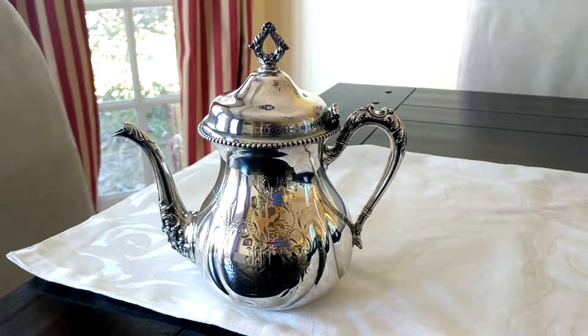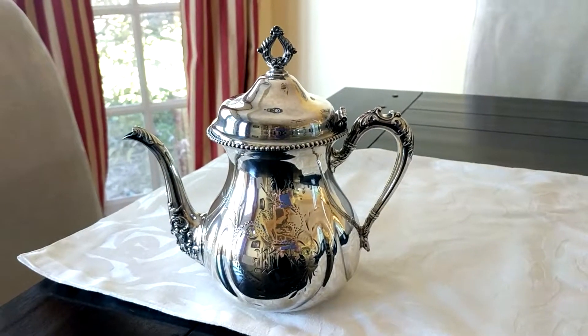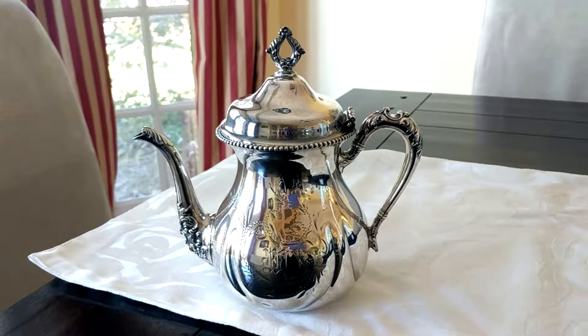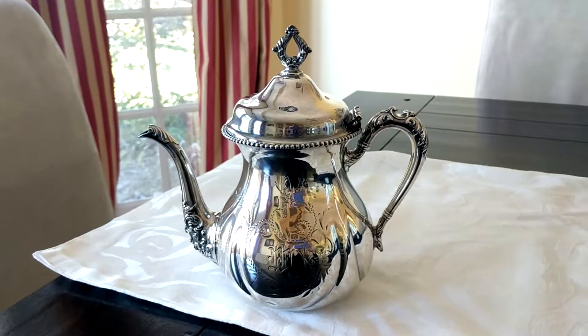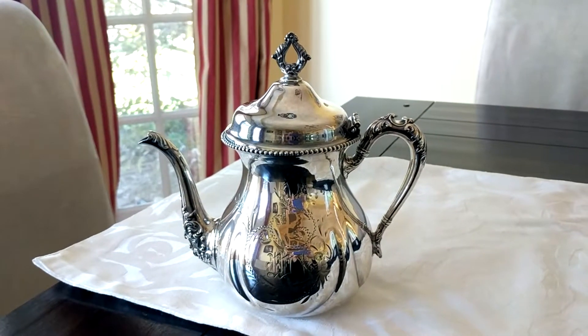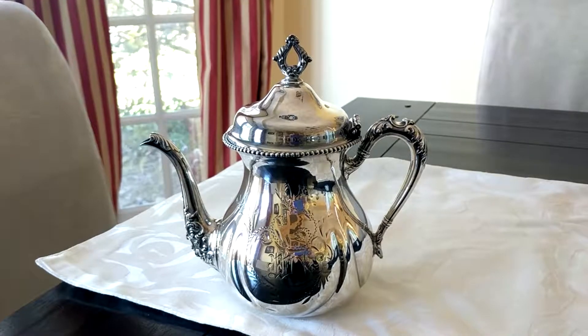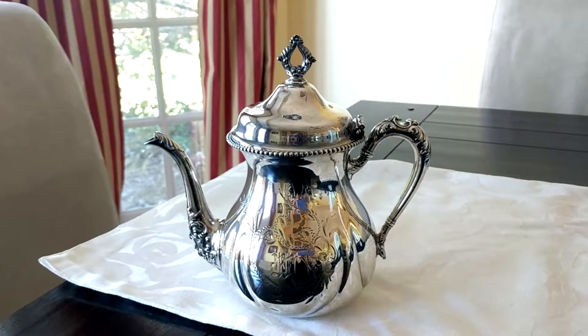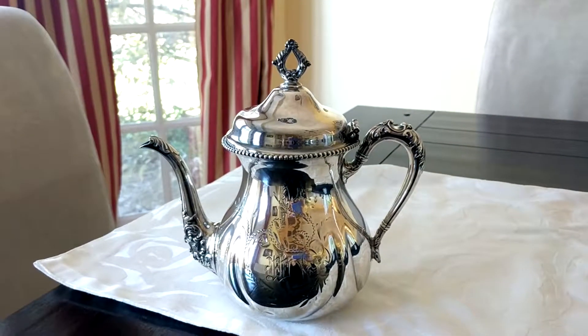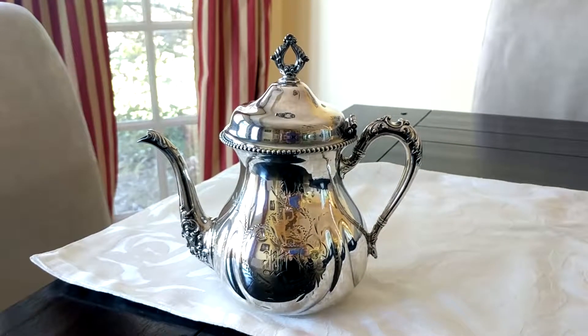The next item that I will have in my forever home is this silver teapot, and there's an interesting story behind this. My maternal grandmother was an immigrant from Finland, and when she came to this country, she didn't speak English at all — she only spoke Finnish. She learned how to speak English, but her whole life she ended up working as a housekeeper.